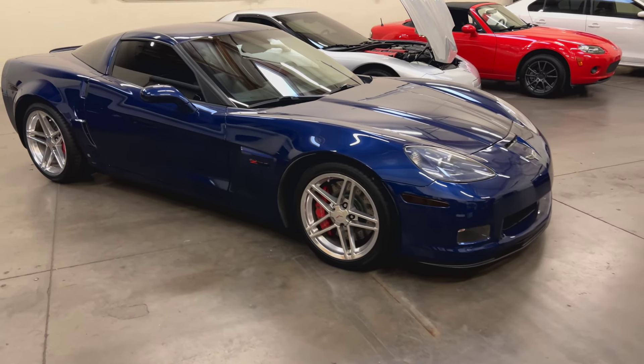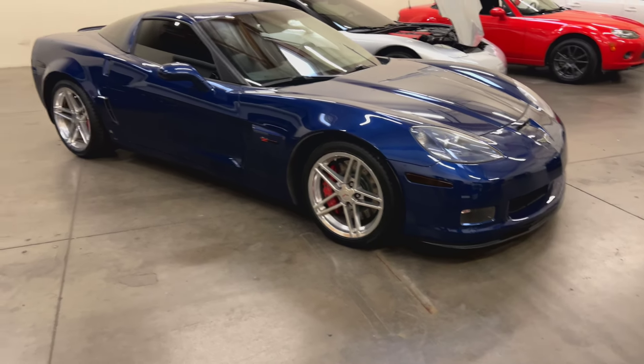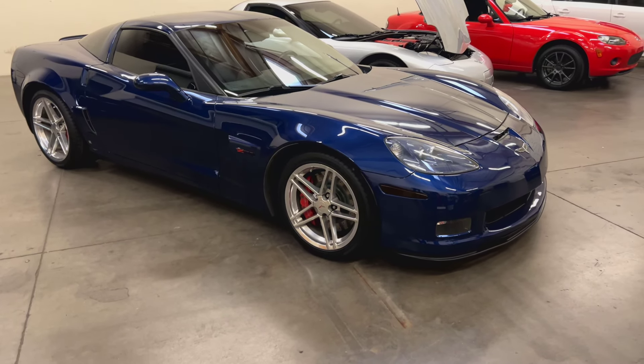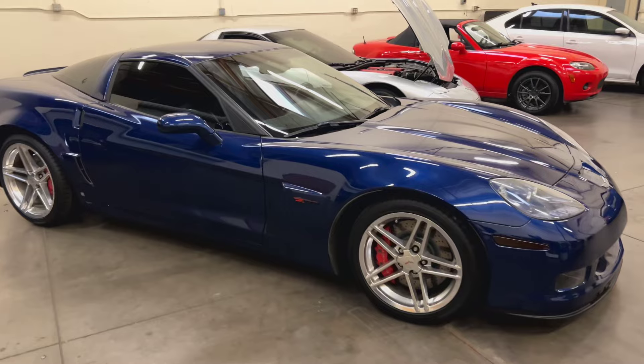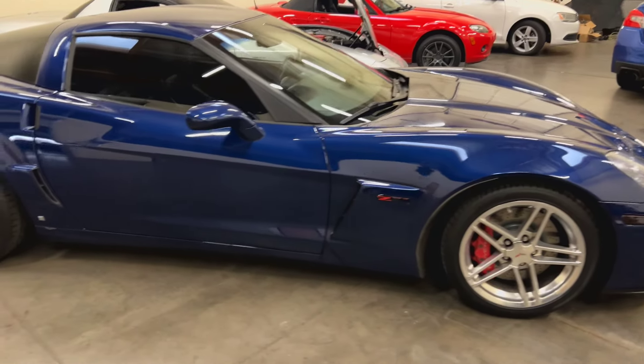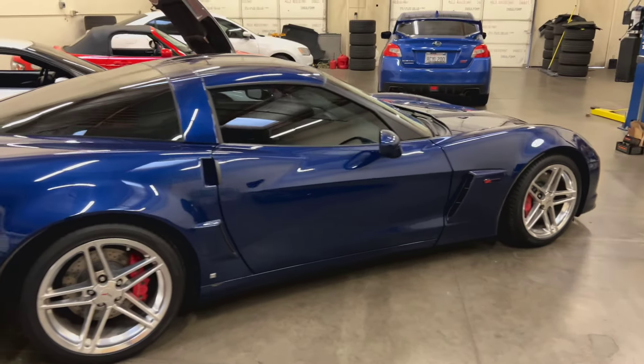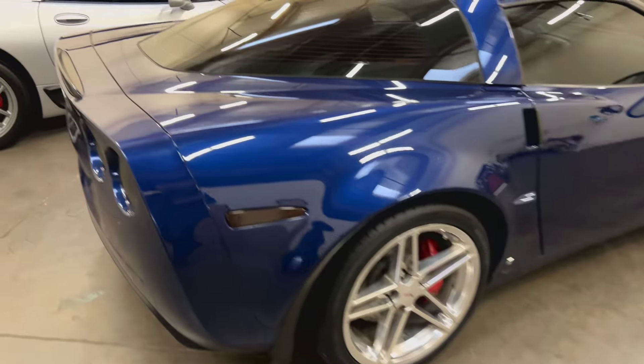How's it going guys, today we have this 2007 Chevrolet Corvette Z06 2LZ trim in Le Mans blue, and this is one badass Corvette with quite a bit to go over.